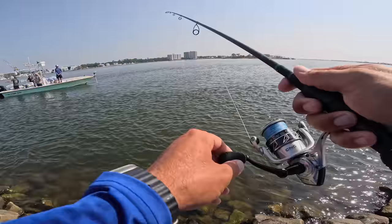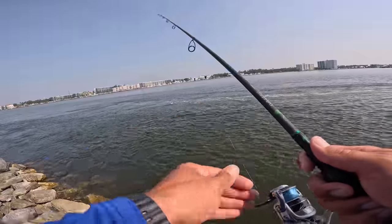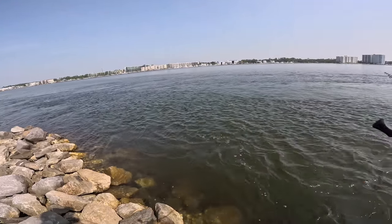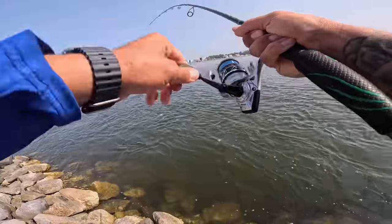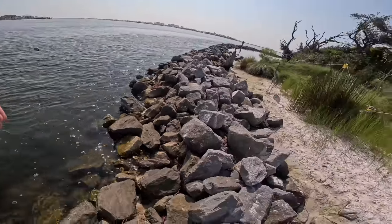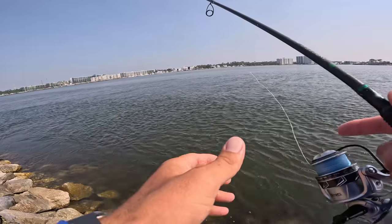There we go — pulled the hook on them, dang it. That was the right one too. Now that that charter boat's out of the way, let's see if we can catch them where they were catching them. Seems like right off this point it drops down a little deeper — I may need to add another split shot. The current is ripping pretty good. There's a fish — it's the right one, but a little small. Not the size we're after. They said they caught a bunch of keepers out of here, so they are here — I just gotta find the right size.